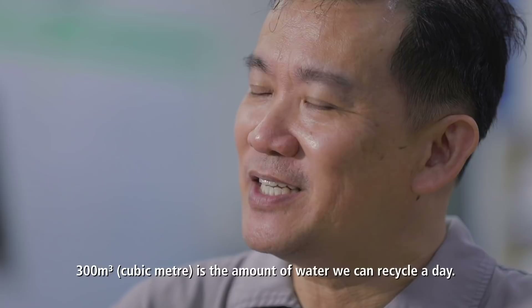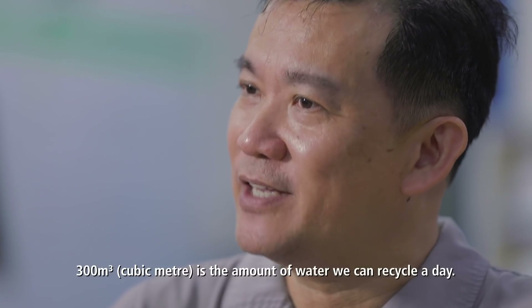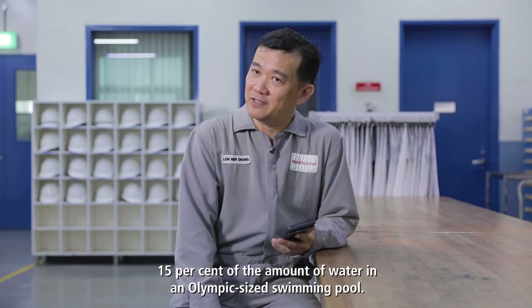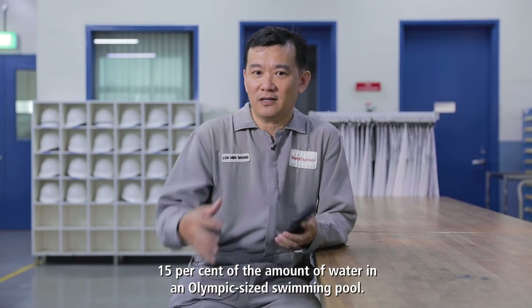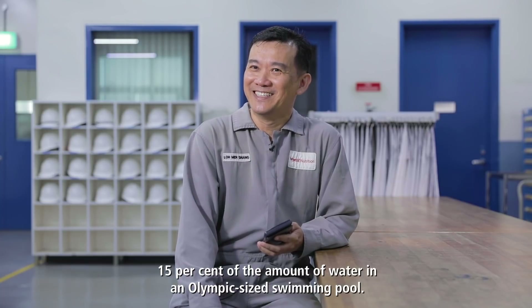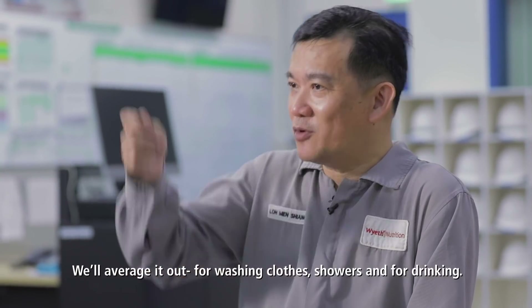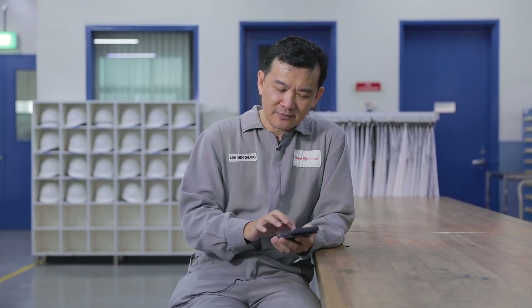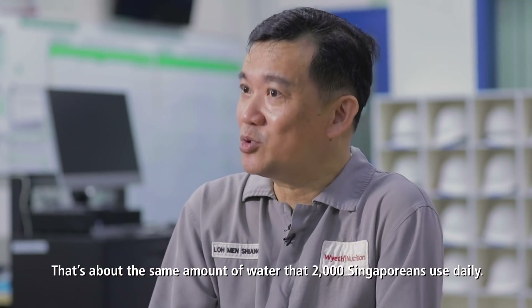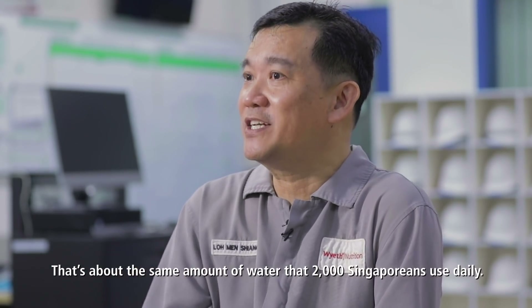300 cubic meters is the amount of water that we can recycle a day. It's equivalent to about 15% of an Olympic-sized swimming pool. That's about how much water 2,000 Singaporeans use in a day — for washing, for showering, for drinking, all this.